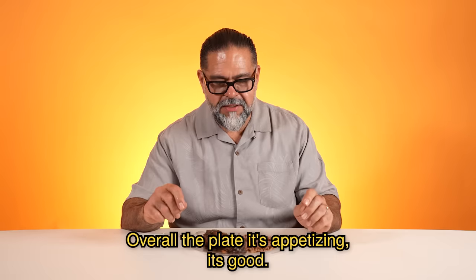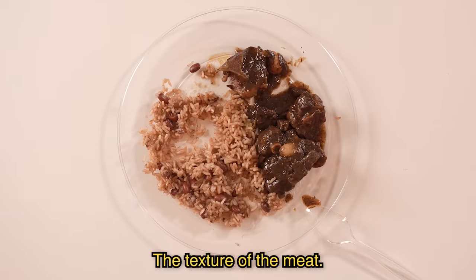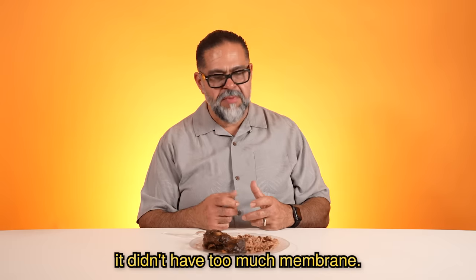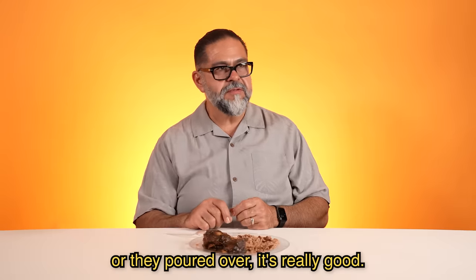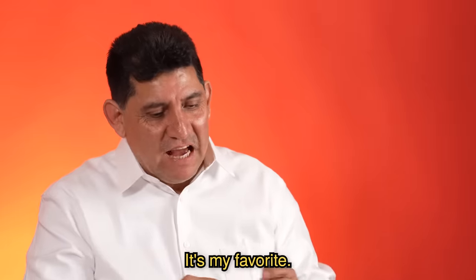Overall, the plate is appetizing. It's good. I did like the oxtail, the texture of the meat. It wasn't too gamey, it wasn't too fat, it didn't have too much membrane. I did like and enjoyed the sauce that they used to cook it or put over it. It's really good. Pero este platillo, yo creo que es lo mejor que hay comida hasta ahorita. Es mi favorito este.